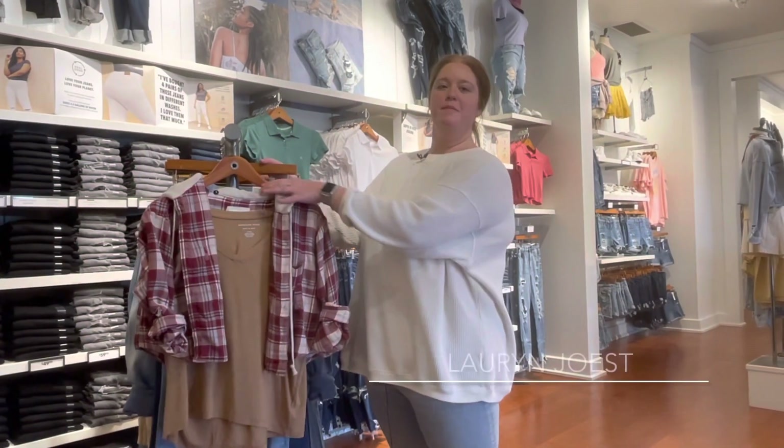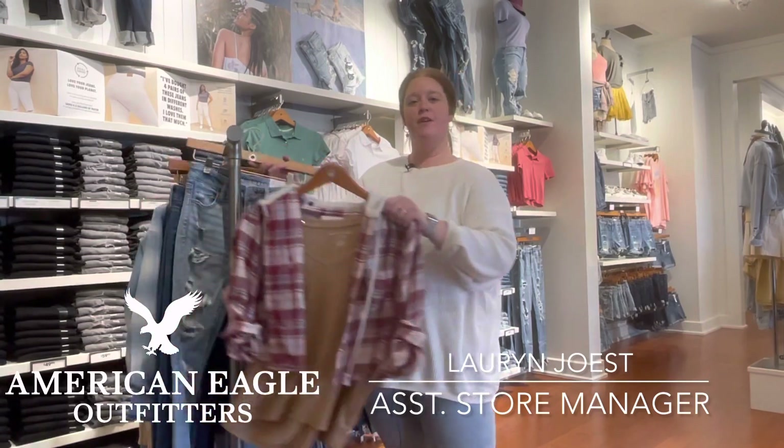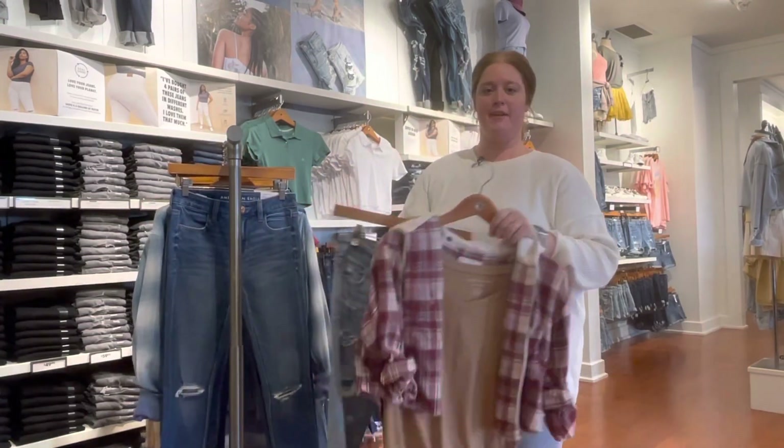Hi guys, it's Lauren from American Eagle. I'm here to show you guys some of our trendier key pieces for our back to school season.